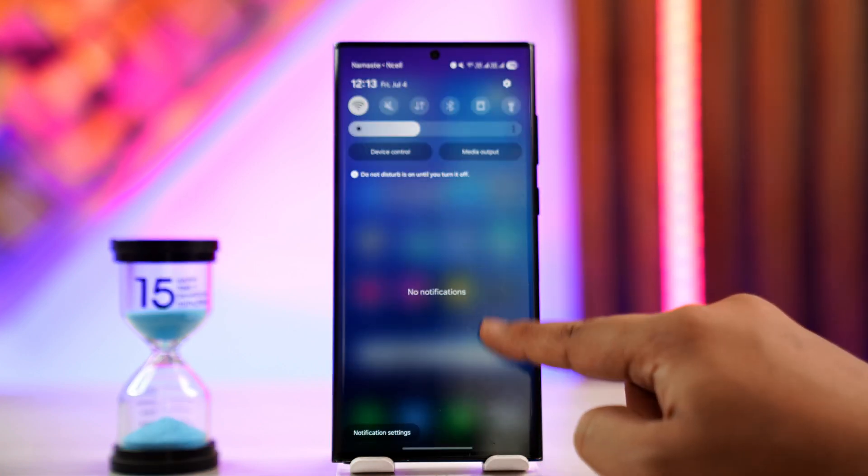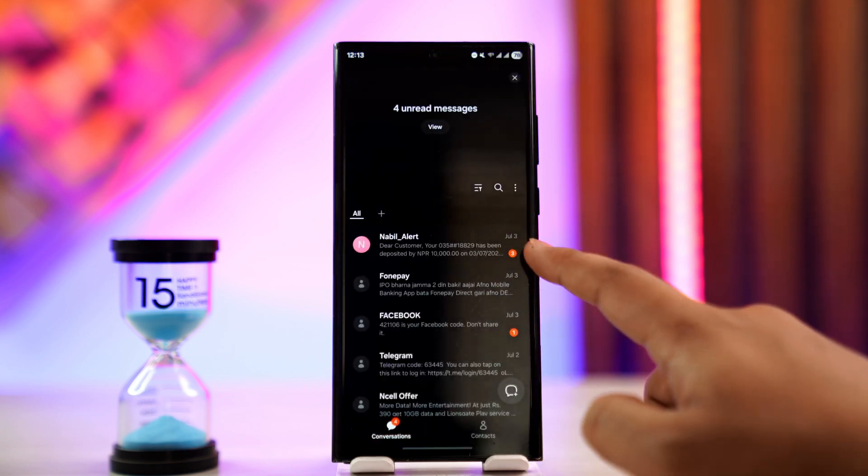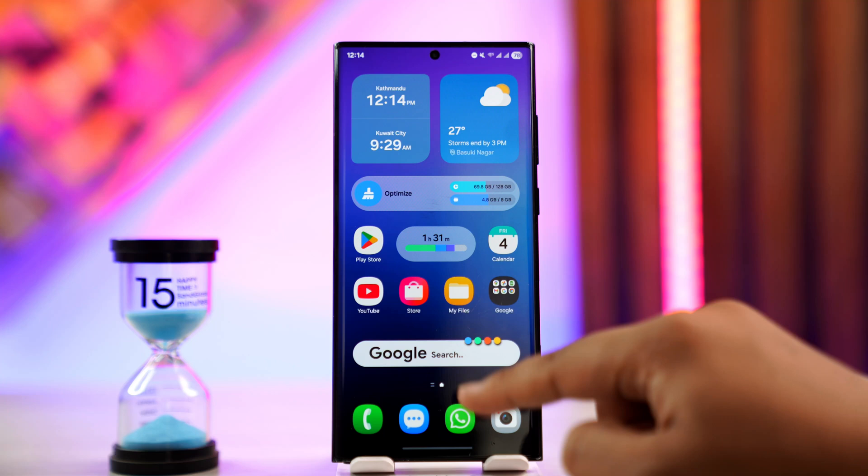Make sure that you are properly connected to the internet and that you are being able to receive messages on your phone. If you are not being able to receive messages, WhatsApp might not be able to send you the verification code.